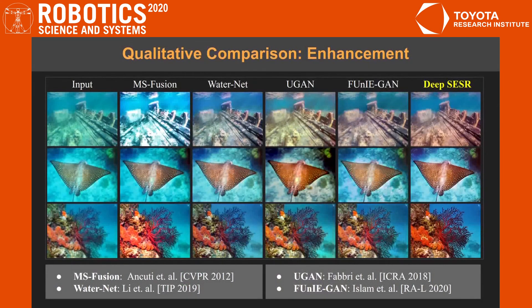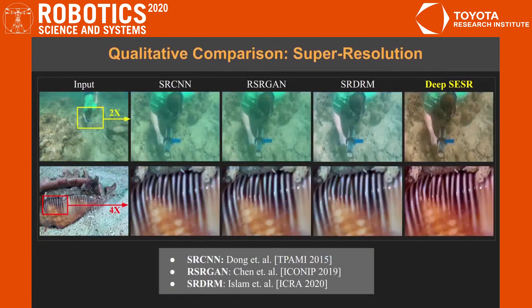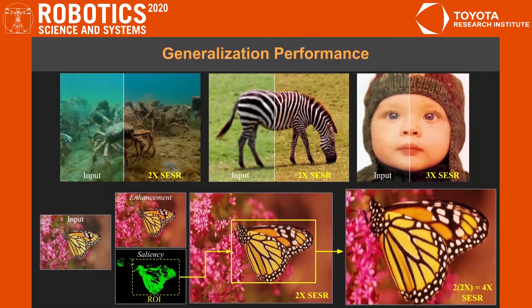By a series of performance comparisons with state-of-the-art enhancement and super-resolution models, we demonstrate that DeepSESR generates considerably better quality images in terms of color, contrast, and sharpness for up to 4x higher spatial resolution and at a significantly faster inference rate than existing solutions. We also validate its generalization performance on several test cases that include naturally distorted underwater images and terrestrial images with unseen natural objects. A comprehensive quantitative analysis and benchmark performance evaluations are provided in the paper.